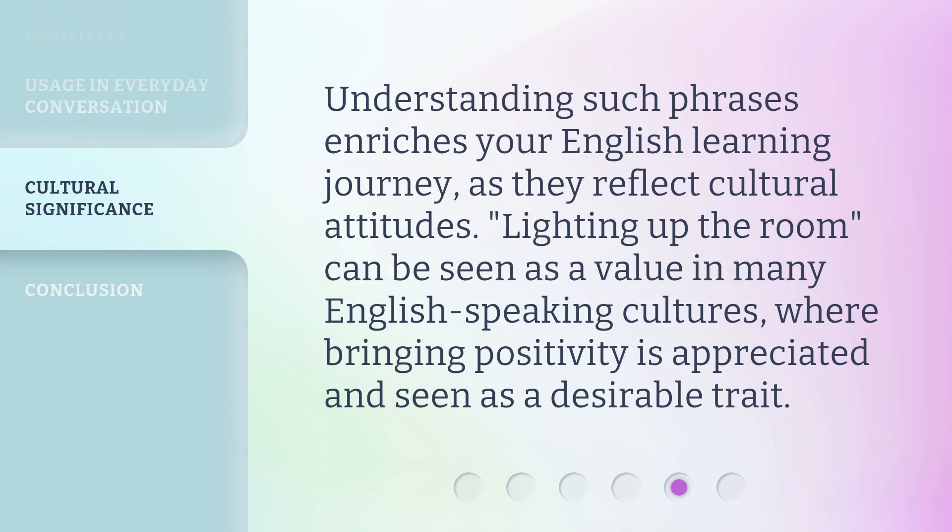Understanding such phrases enriches your English learning journey, as they reflect cultural attitudes. 'Lighting up the room' can be seen as a value in many English-speaking cultures, where bringing positivity is appreciated and seen as a desirable trait.